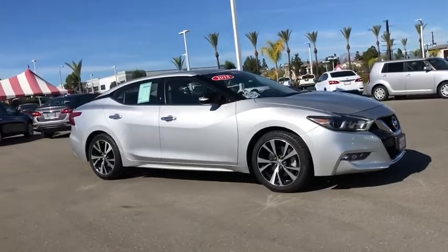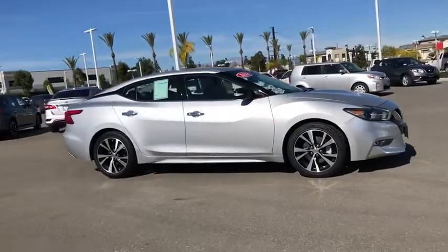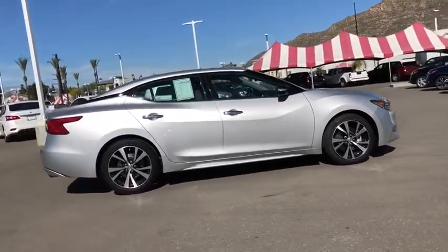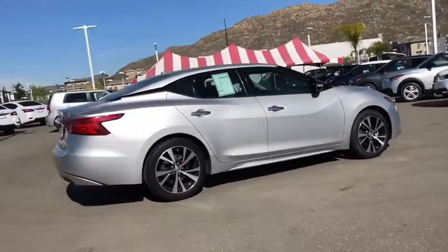You are going to love the 2018 Nissan Maxima. Maxima offers elegance with an edge. The spacious interior provides refined comfort for up to five passengers.